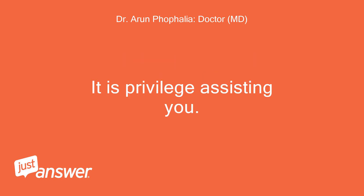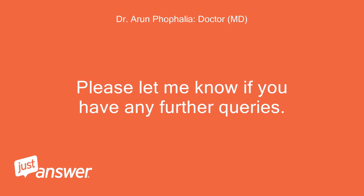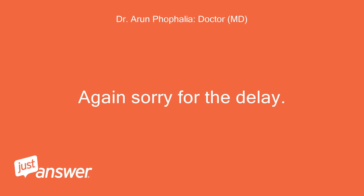It is a privilege assisting you. Please let me know if you have any further queries. Again, sorry for the delay.